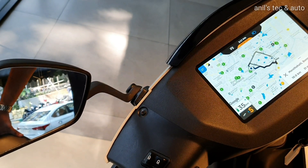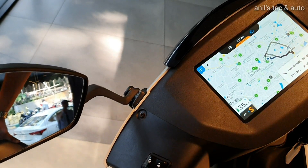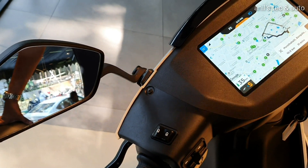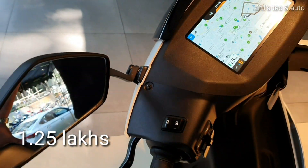Till the end of this year, the Ather Grid is absolutely free. Right now it is available only in Bangalore and Chennai, but you can expect a launch in your city soon. On-road pricing is 1.25 lakhs with all subsidies.